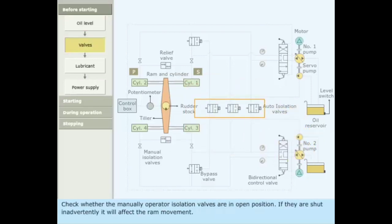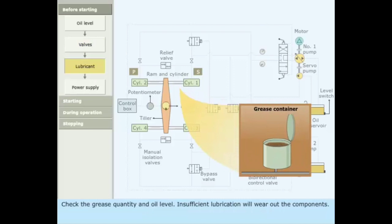Check whether the manually operated isolation valves are in the open position. If they are shut inadvertently, it will affect the ram movement. Check the grease quantity and oil level. Insufficient lubrication will wear out the components.